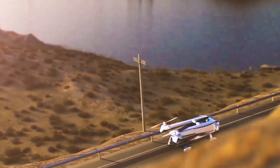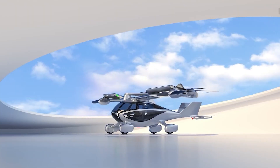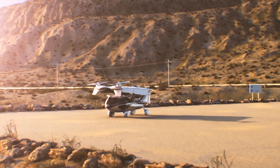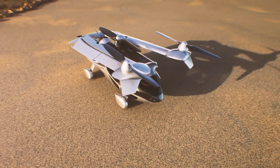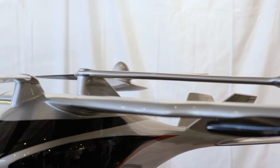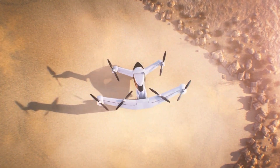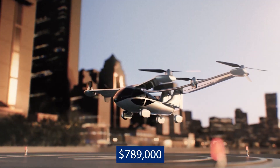ASCA is looking to certify the car for travel up to 70 miles per hour on the highway while in drive mode, in addition to getting it to be fully autonomous both on the road and in the air. The A5 also comes with an on-demand ride reservation service, and owners can connect to a web-based center with 24-hour access to help and assistance. Depending on how soon ASCA gets its certification approved, we might see the A5 as early as 2026, and it is expected to cost about $789,000.